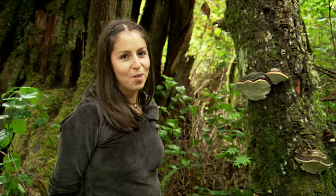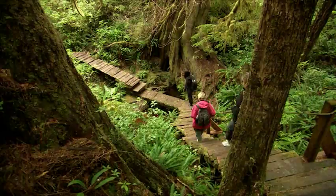My name is Giselle Martin. I'm from Tl'okwe First Nations, and I take people on tours in Clayoquot Sound. We go to visit the ancient rainforest.